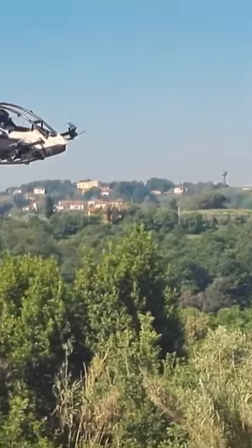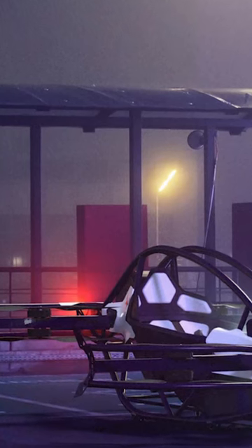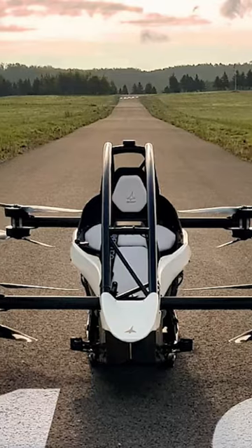The Jetson 1 is powered by interchangeable 52-volt lithium-ion 20,700 battery packs, which make it possible for the drone to be recharged in a way that is both speedy and easy between flights.